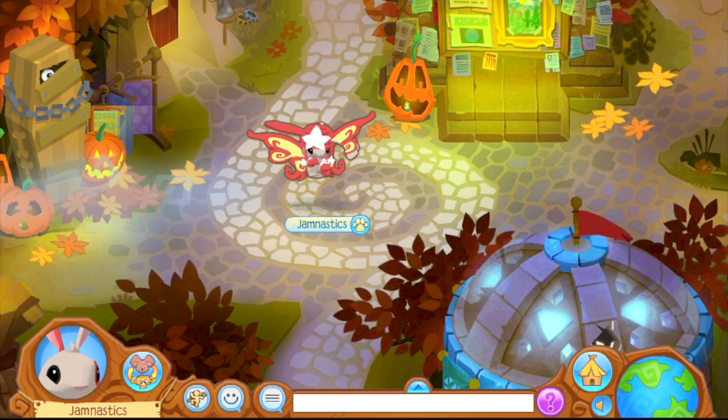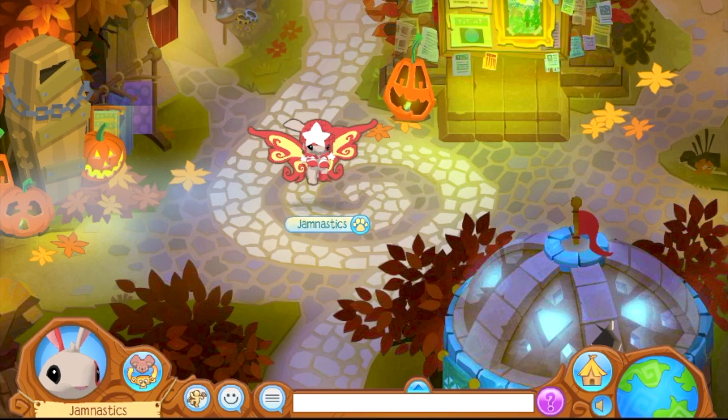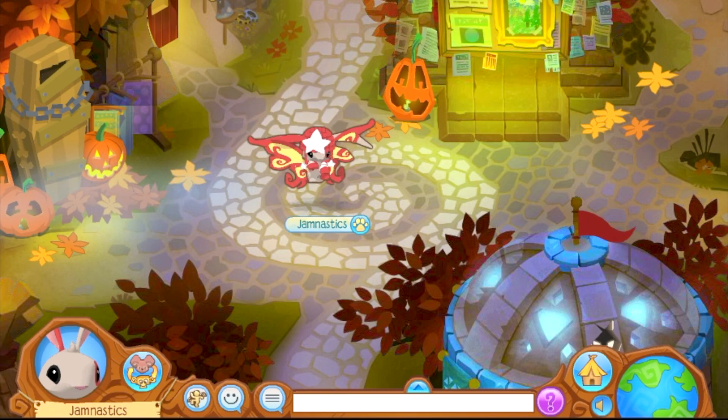Hi Jams! Jammnastics here, and in today's video I'm going to be doing a den tour. A den tour is basically where I show you all my dens, and I have lots of cool dens that I can show you, so hopefully you can get inspired by some of them and maybe make your own den.